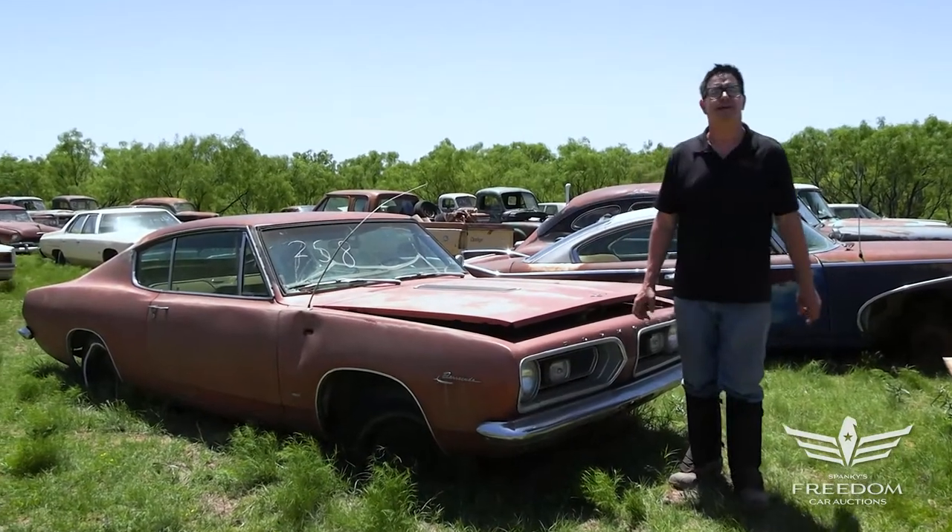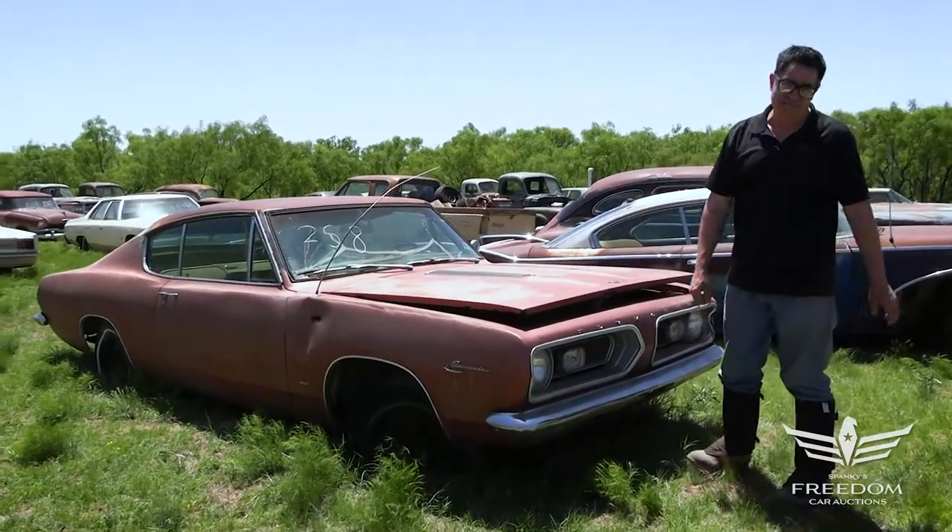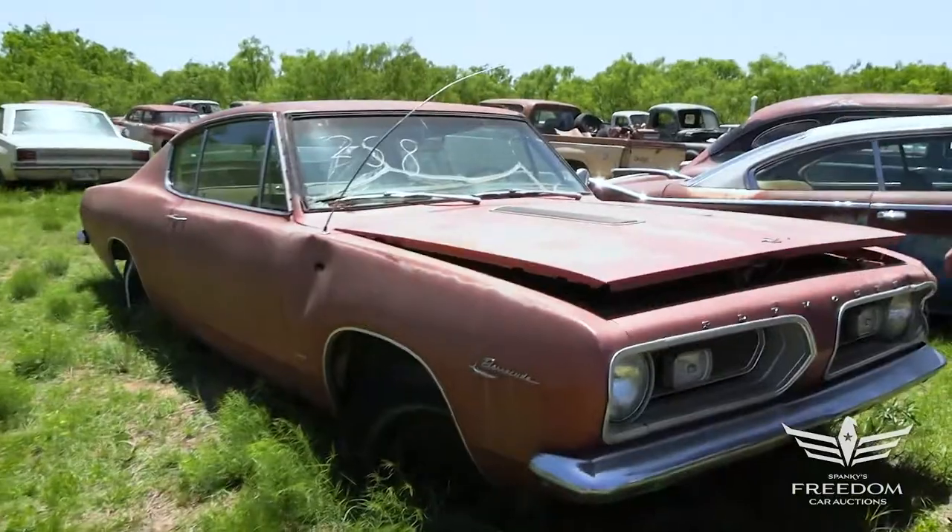Steve Mignogne here for Assetter Auctioneer's Great Texas Mopar Horde Auction event. This is item number 258, a 1967 Plymouth Barracuda Fastback.